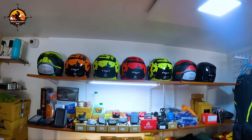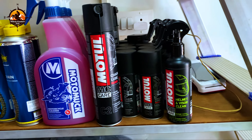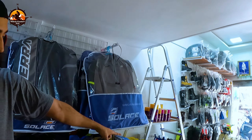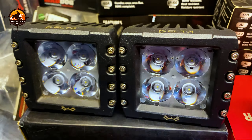We have crash guards, saddle stays, top rack, soft luggage, tank bags, tail bags, saddle bags, top box, side panniers, aluminium top box, and fiber top box. So you will get all these things here.